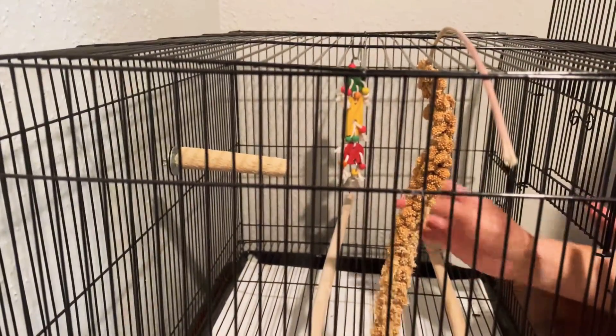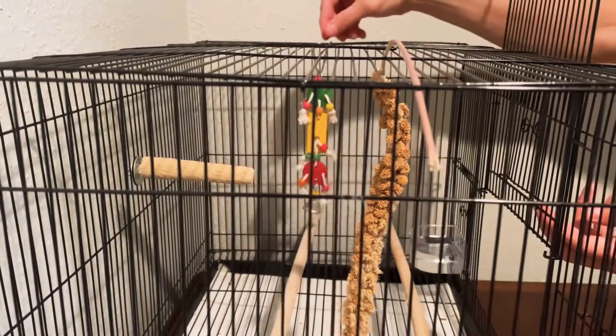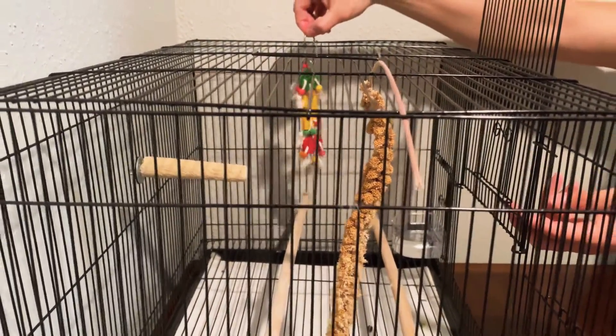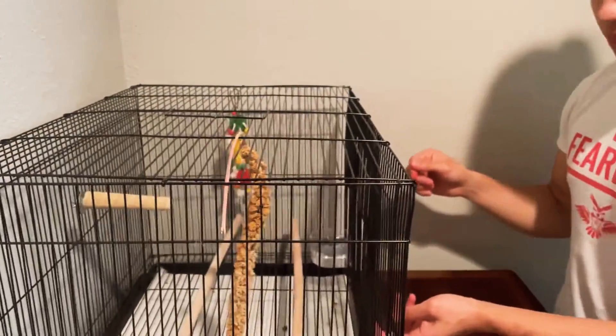Favorite toys right here. Make sure if you purchase toys to leave it on the end of the cage so it won't be swinging — so it won't hurt himself. Awesome guys, thank you. I'll give you a growth update within a month from now.